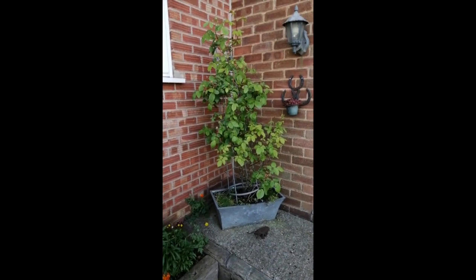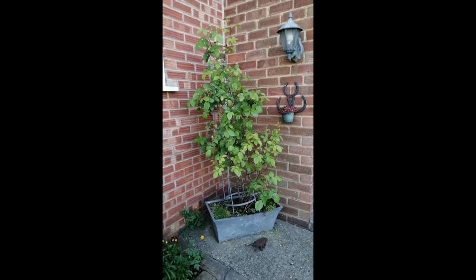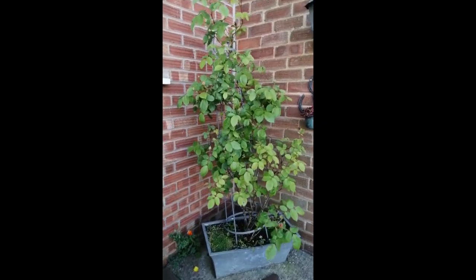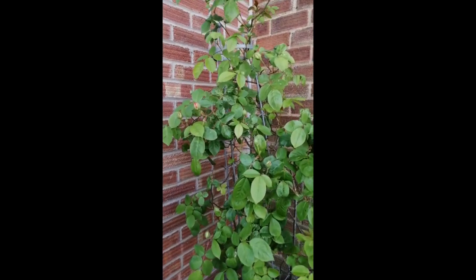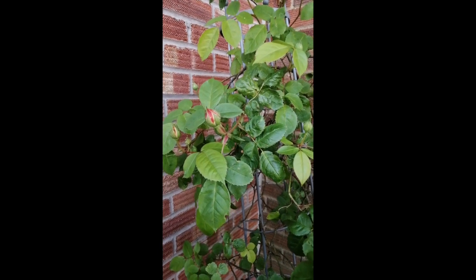And in the corner here is my Teasing Georgia rose — it's one of David Austin's — and it is coming with buds. For me, one of the great joys of gardening is waiting. The anticipation when you see that first colour appearing is absolutely wonderful.